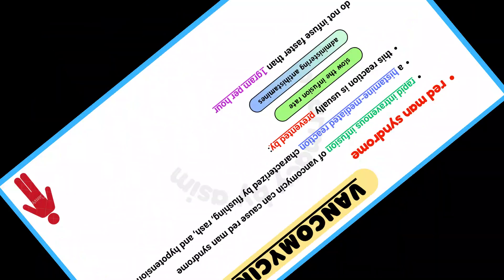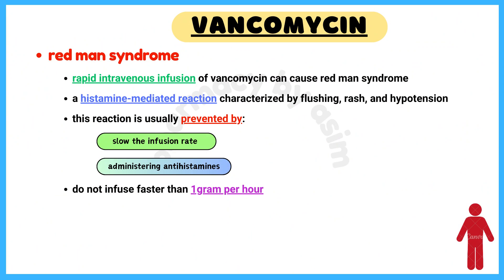Number 4: Red Man Syndrome. Rapid intravenous infusion of vancomycin can cause Red Man Syndrome, which is a histamine-mediated reaction characterized by flushing, rash, and hypotension. This is usually prevented by slowing the infusion rate or administering antihistamines prior to dosing. Most importantly, do not infuse vancomycin faster than 1 gram per hour to avoid this reaction.